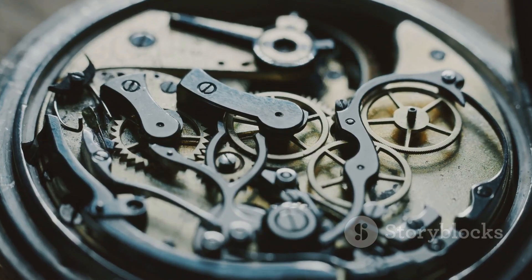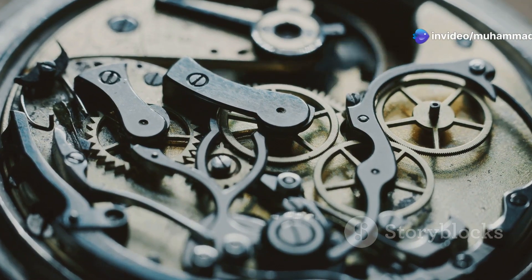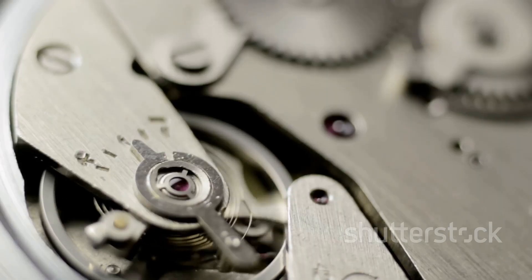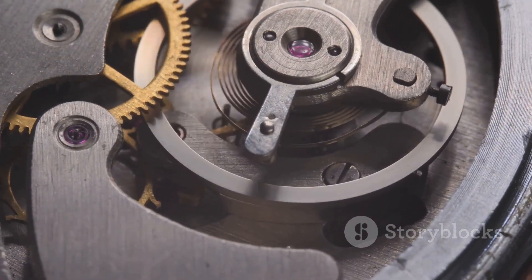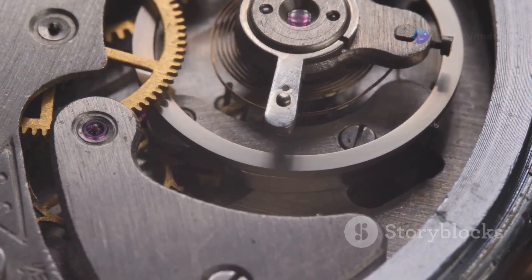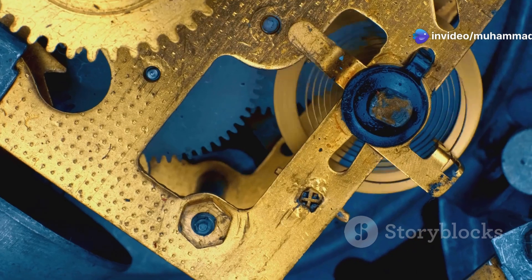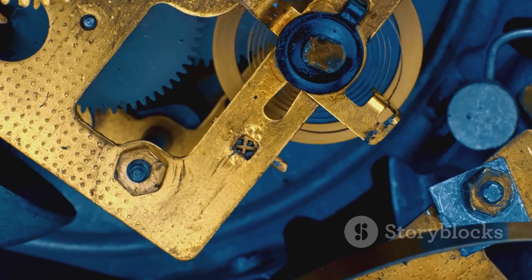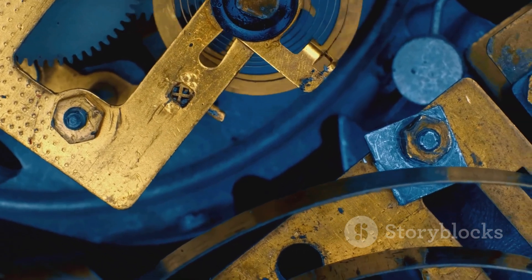Our journey takes us deeper into the movement, towards the mainspring barrel, the core of the watch's energy system. This is the watch's powerhouse, where energy is stored and released in a controlled manner. The mainspring, a coiled ribbon of metal, slowly unwinds, providing the force that drives the entire mechanism — a silent yet powerful force, a reminder that even in stillness, there is an inherent force waiting to be unleashed, ready to set the gears in motion.